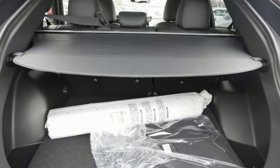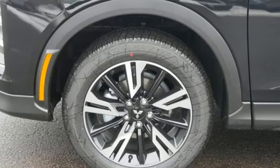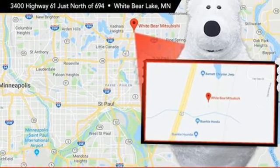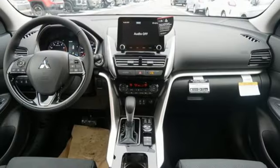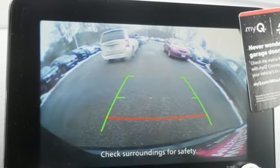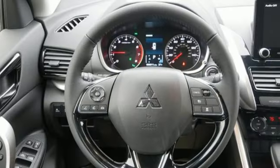Continuously variable automatic transmission. Dual zone climate control. Integrated navigation system with voice activation. Auto dimming rear view mirror. Front heated bucket seats. Doors and push button start proximity key. Streaming audio. Hands-free lift gate. Wireless phone connectivity. And intercooled turbo inline four-cylinder engine.